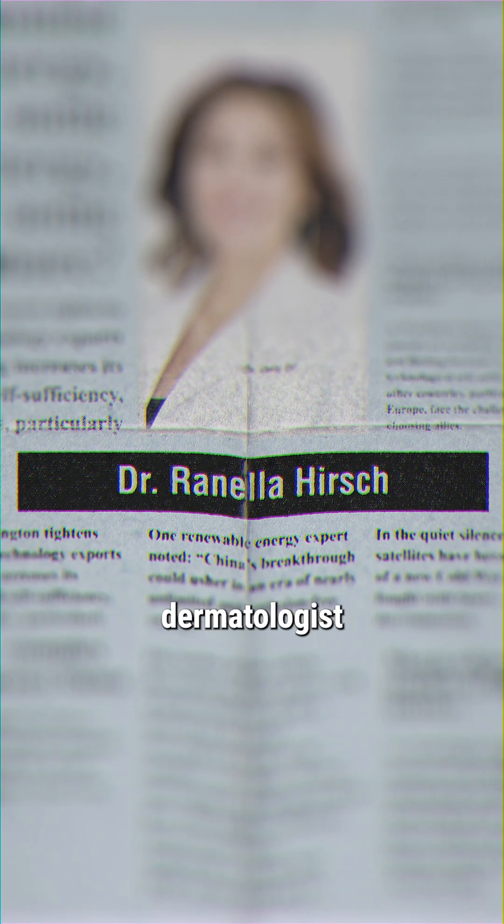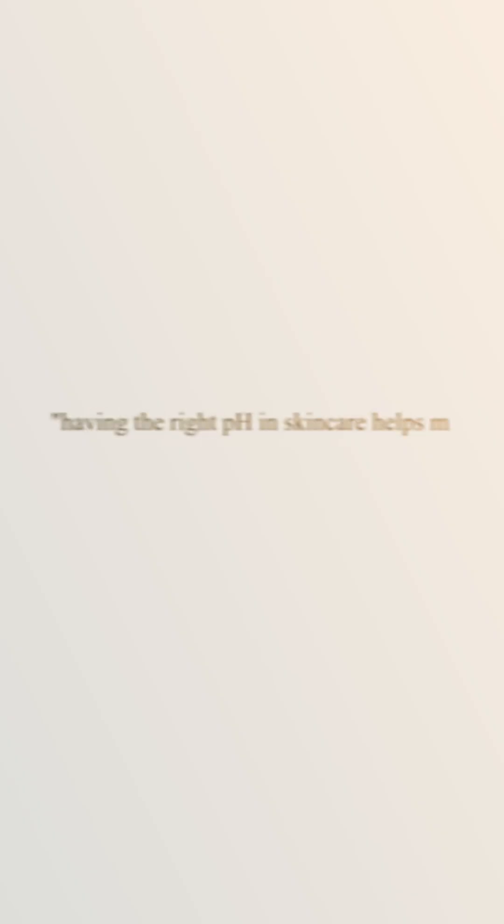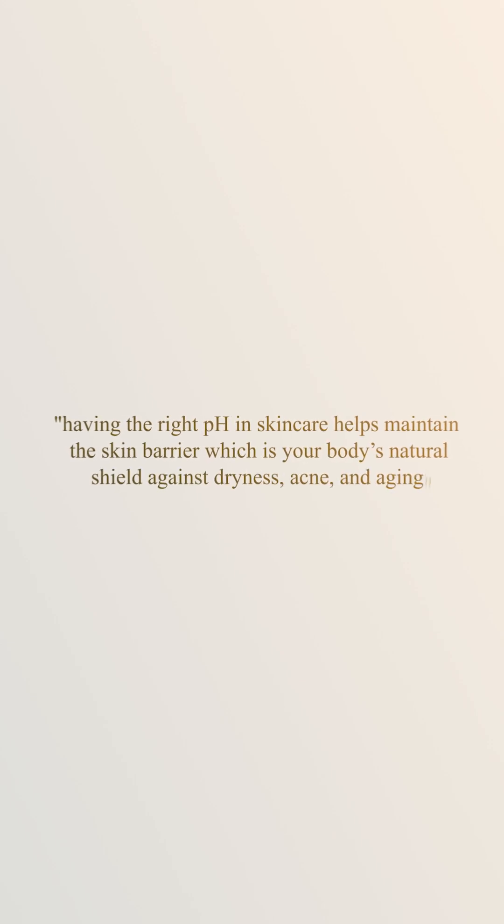According to dermatologists like Dr. Ronella Hirsch, a board-certified dermatologist, having the right pH in your skincare helps maintain the skin barrier, which is your body's natural shield against dryness, acne, and aging.